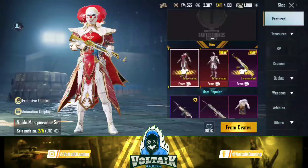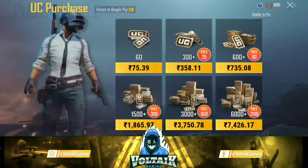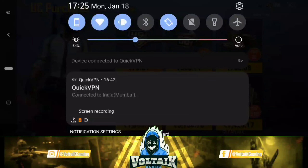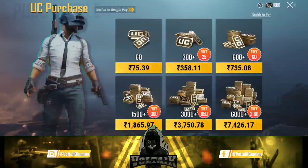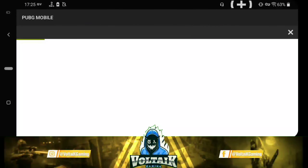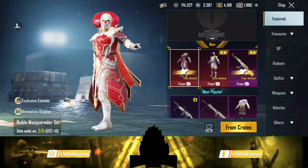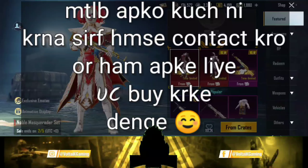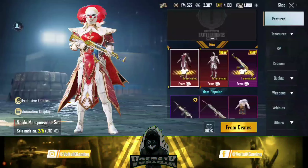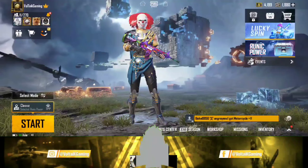If you want UC, you can contact us on Instagram. In the description box of this video, you will get a link — Instagram.com Voltaic Gaming. As you can see, my account had only 5 UC, but today I have a Royal Pass and a pack of 1880 UC. I will send you the pack of UC.